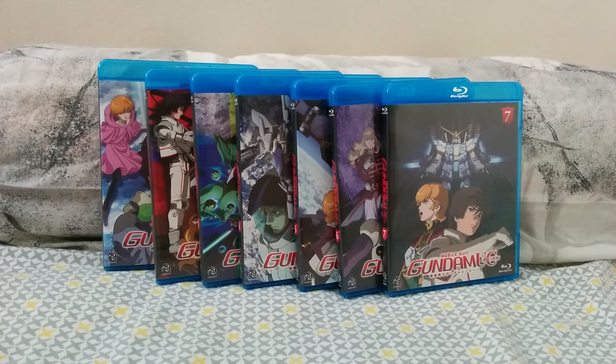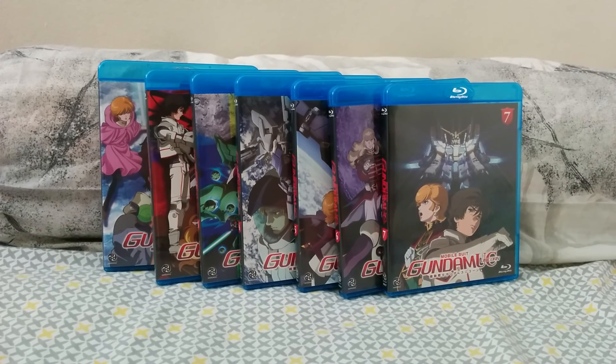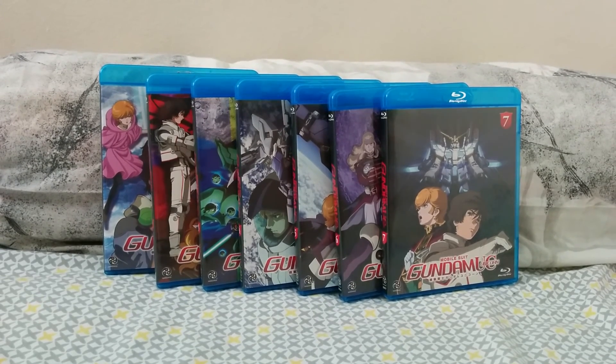Someone on my channel asked that I would unbox these. There's nothing more to it because these are standard sets — there's no slipcover or any booklets — but I just wanted to show them again. I am a big fan of Gundam, the Gundam franchise.